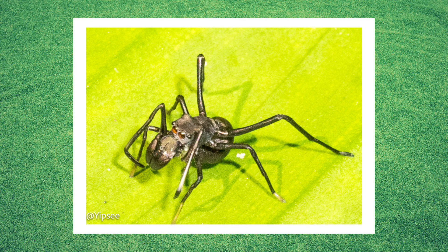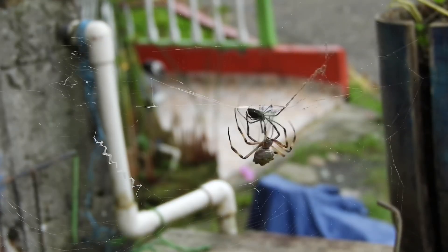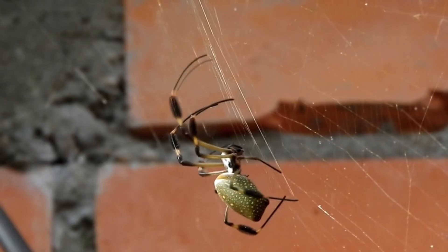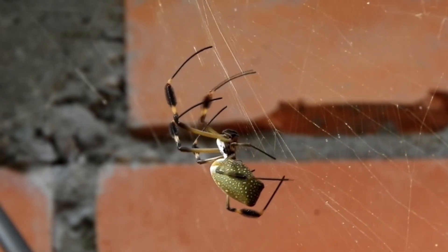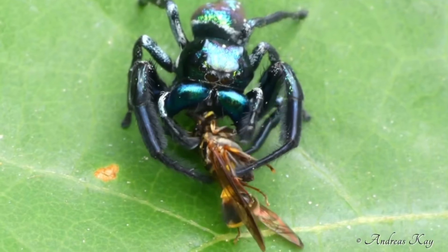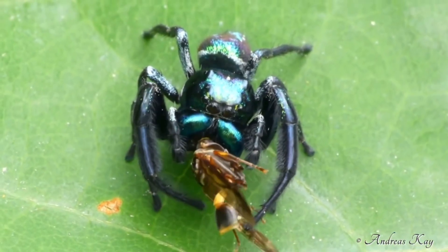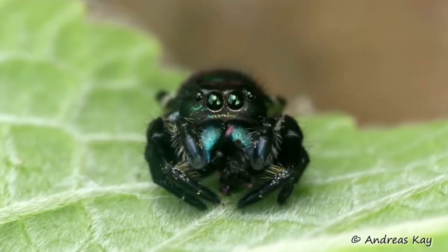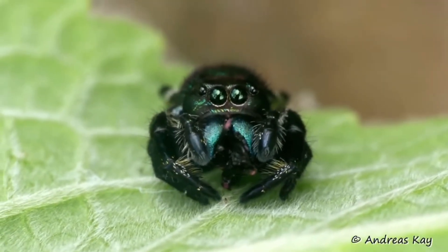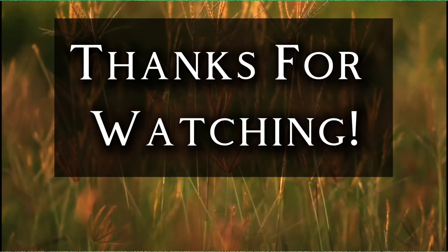Some species of jumping spider even mimic more dangerous spiders — a few copy the movements and appearances of aggressive web-building spiders, allowing them to sneak into other spiders' webs and steal prey undetected. Next time you spot a jumping spider hopping around your garden, take a moment to observe its behavior. You might even catch it sizing you up with those big curious eyes, ready to leap into action at any moment. I hope you enjoyed this video — thank you so much for watching!